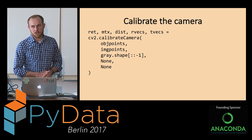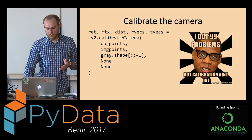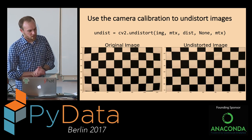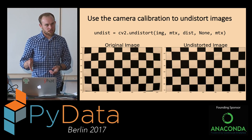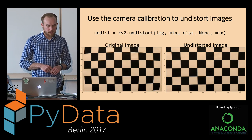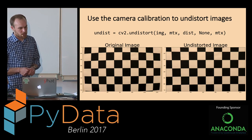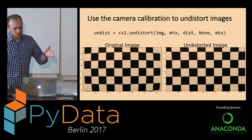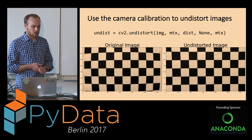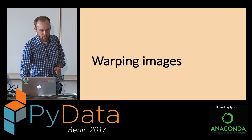Now that we have our camera calibrated, we use another function called undistort, which takes the original image and those two matrices we found previously and returns an undistorted image. You can see that the outside lines that were bowed are now pretty straight. So we should be able to get the bird's eye view we were talking about.